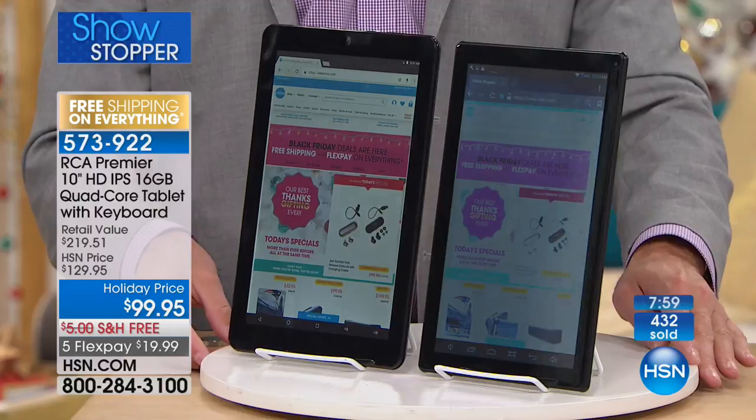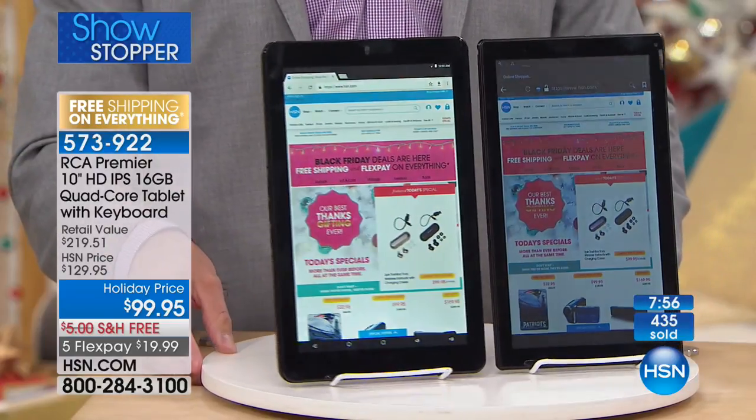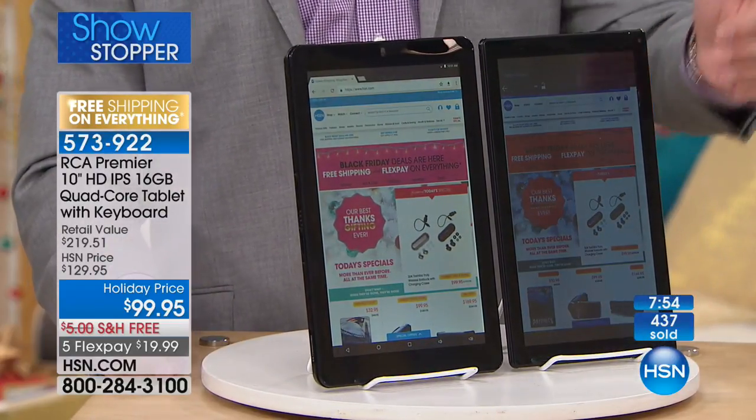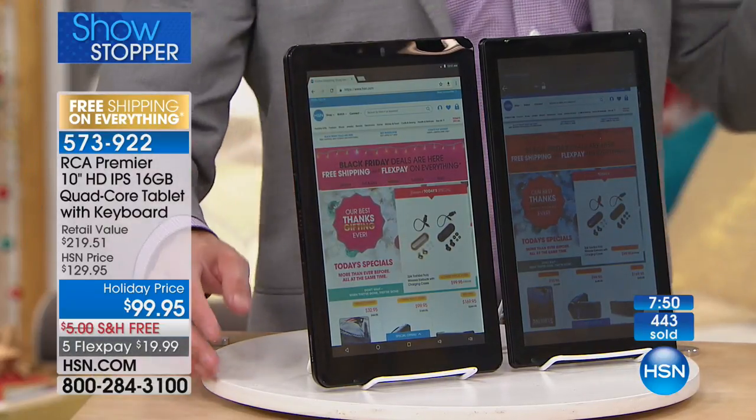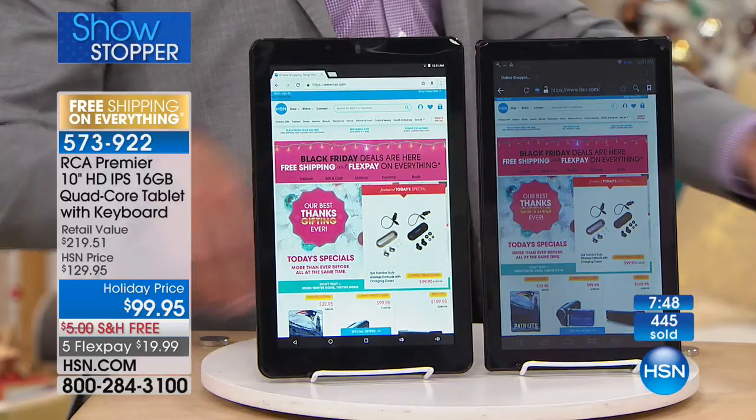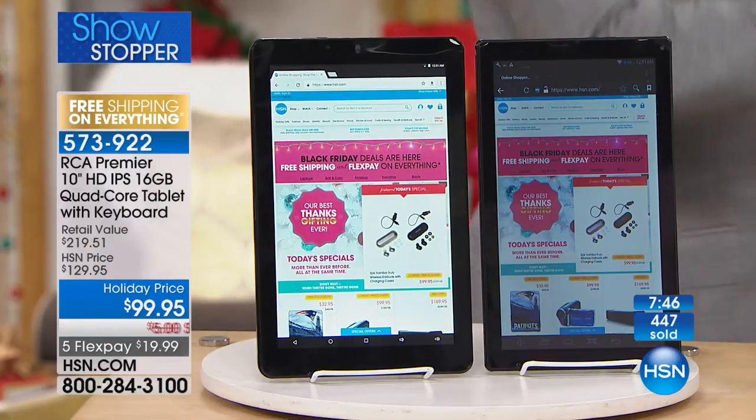When you look at it from the side, do you see how much better you can see your new tablet compared to the way you can see a typical high-definition tablet? So it makes all the difference in the world. Adam, when you're ready, I've got more demos.